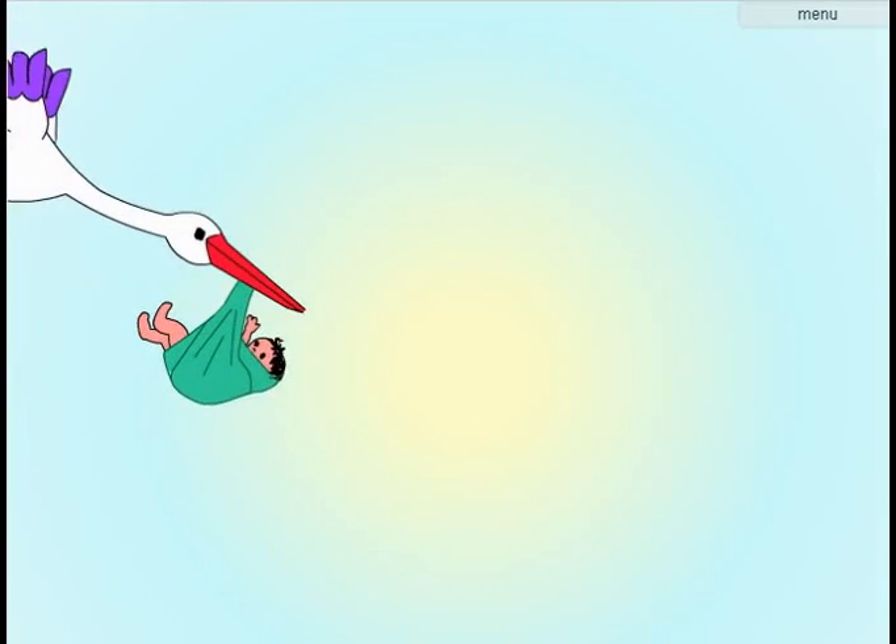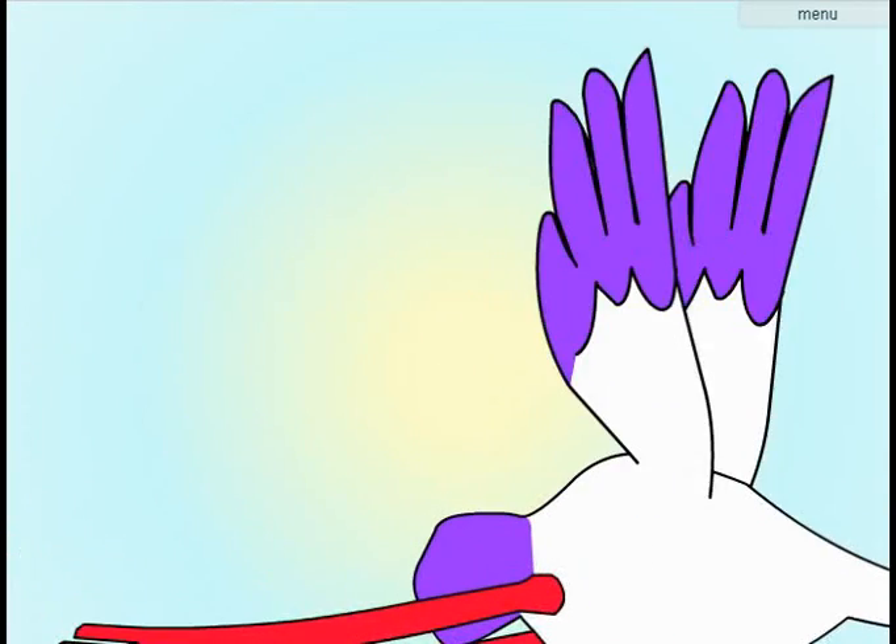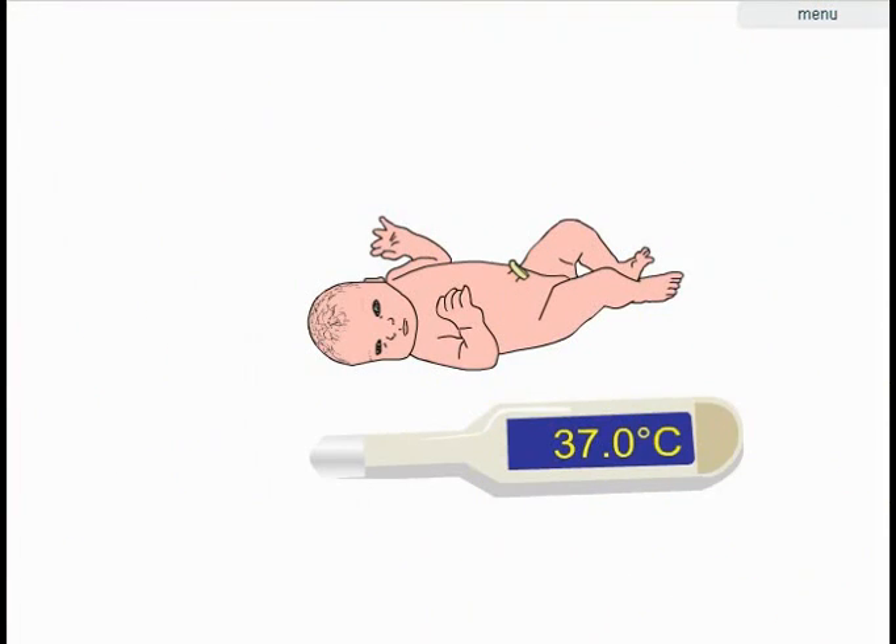A newborn regulates its own body temperature much less efficiently than an adult, and it loses heat more easily. The smaller and more premature the baby, the greater the risk. After birth, a wet newborn begins to lose heat immediately, and unless heat loss is prevented, it will develop hypothermia.